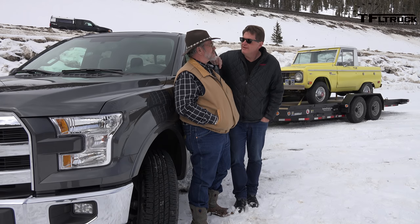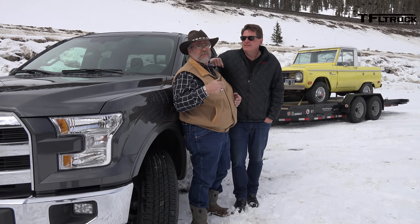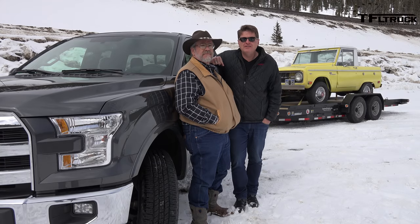So the question is, will it tow? Will this thing be a whole new era in the world of trucking? It's going to either be a beer can or it's going to be a fighter jet. So we're going to find that out coming up right now on the Fast Lane Truck.